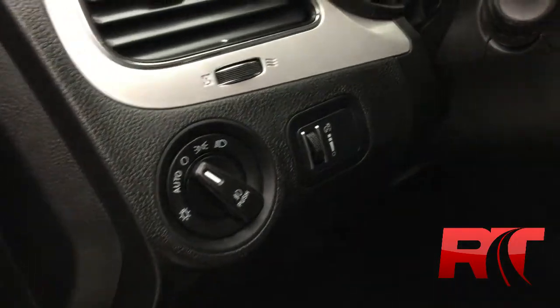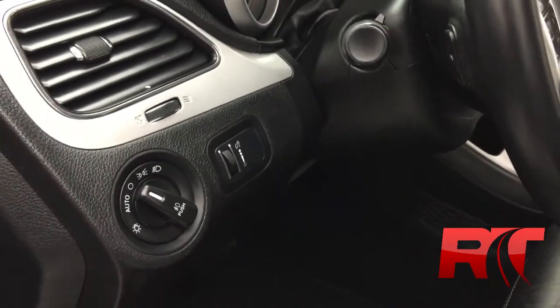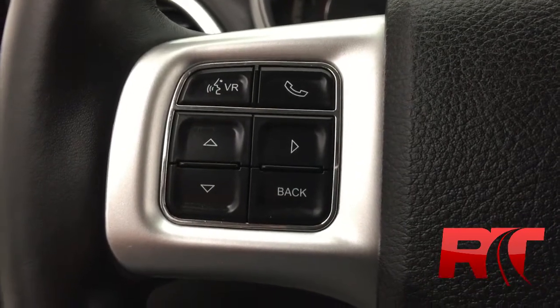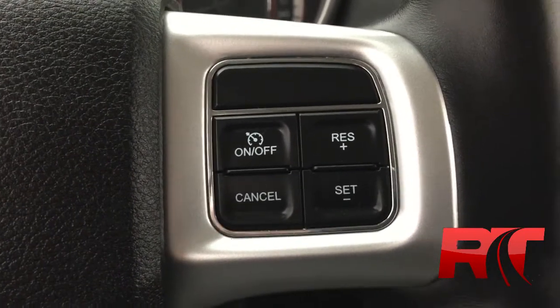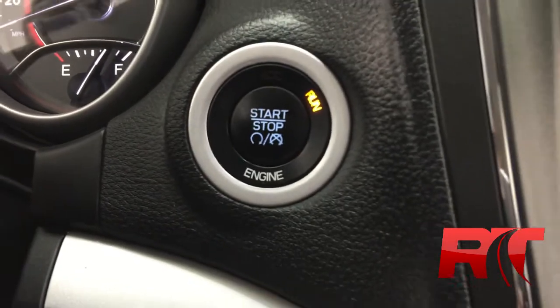To the left of the steering wheel are some lighting controls, and on the back right side of the steering wheel some media controls. On the left hand side of the leather-wrapped steering wheel you have display controls and hands-free, and on the right hand side cruise control. One of my favorite features is the push button ignition right beside the steering wheel.